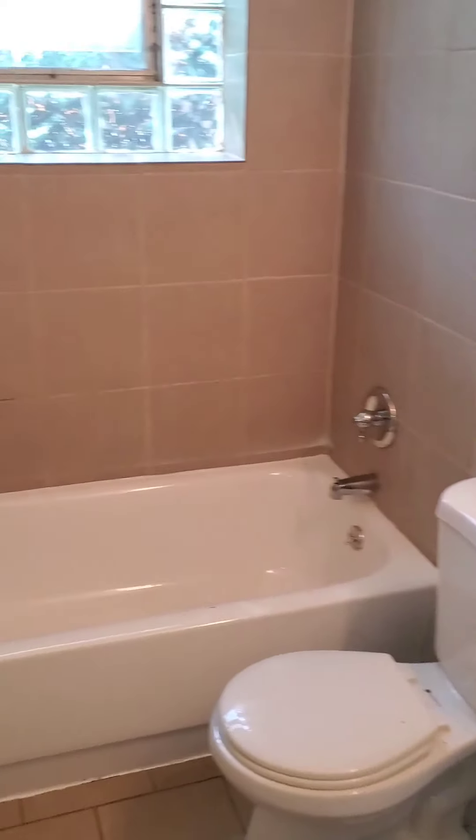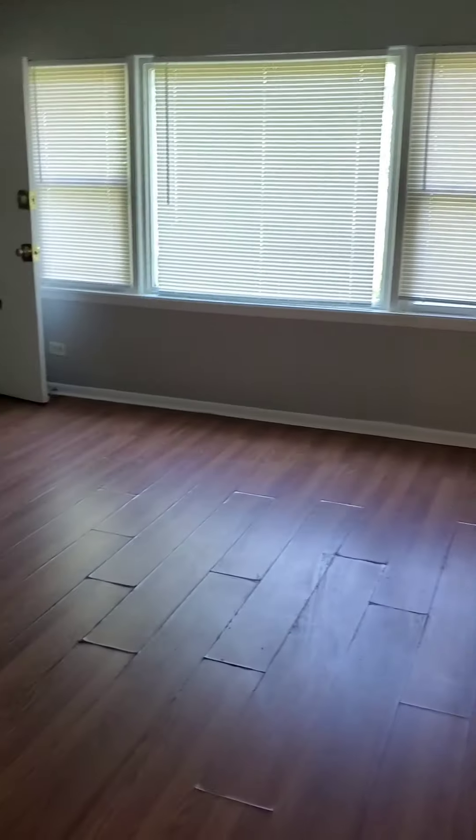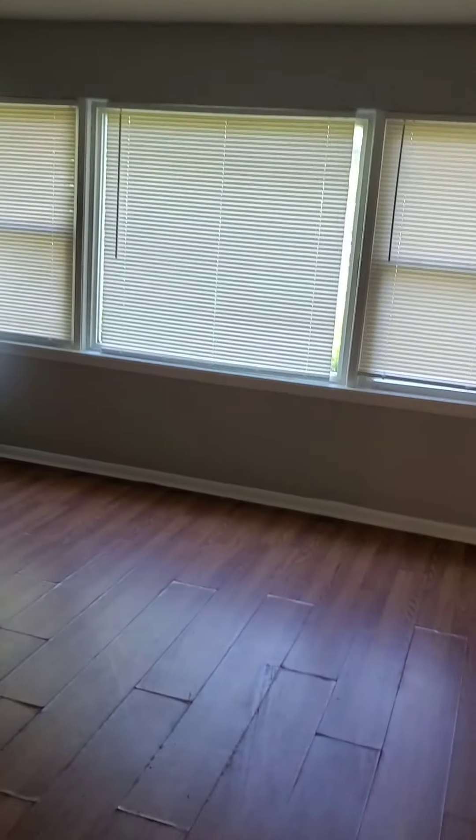And once again, taking a look at the bathroom, kitchen, and the dining area and the front room. So that is 6435 South Evans, Unit 1A — a one bedroom rented for $775 with heat included.